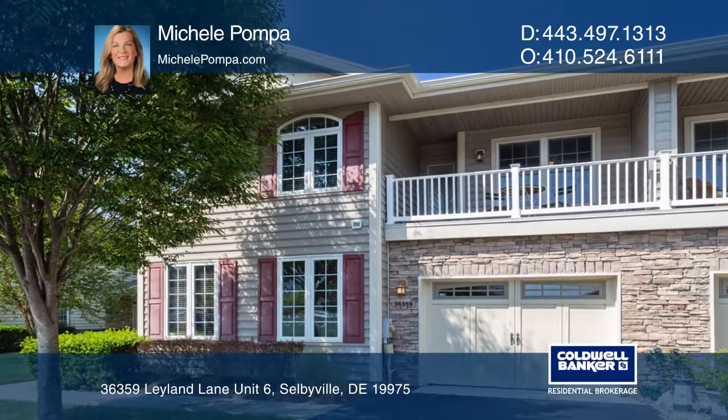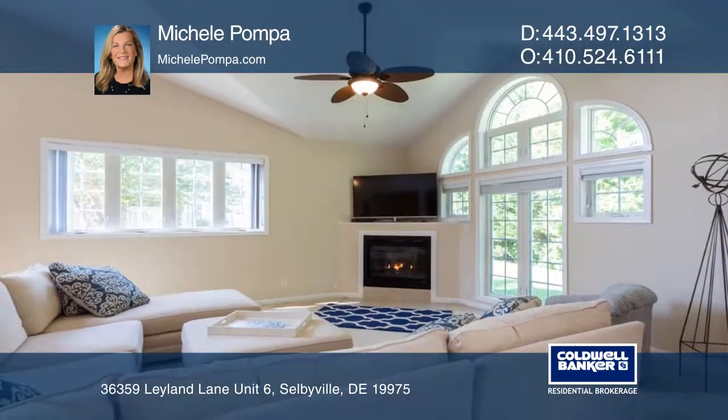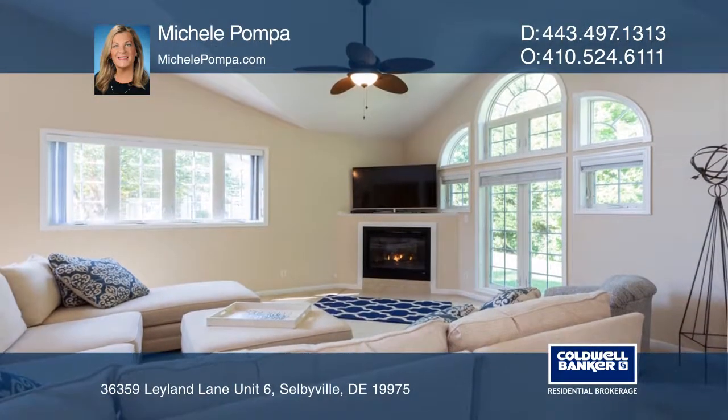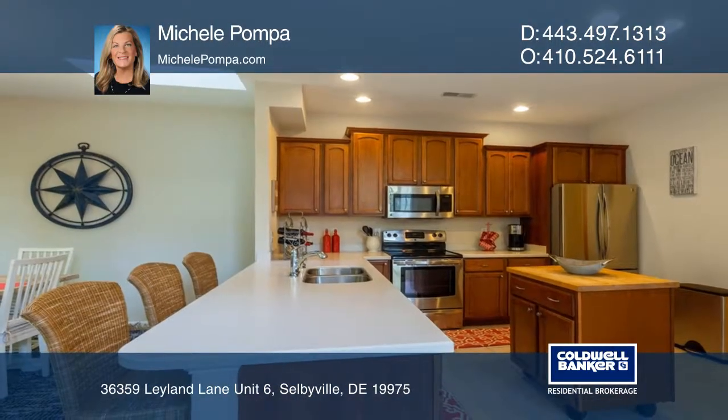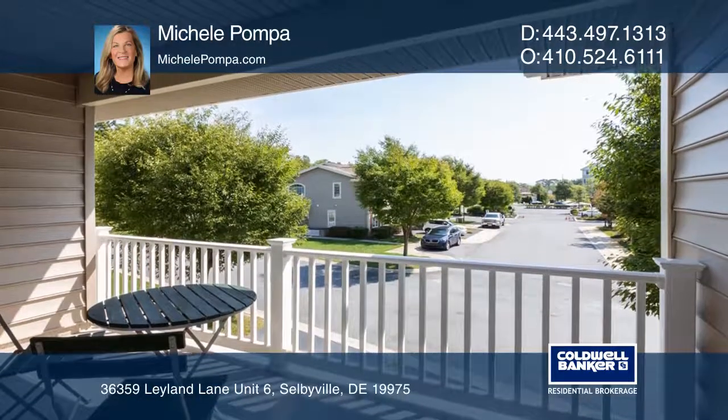This beautiful three bedroom, three and one half bath beach home has it all. A loft that can be used as a fourth bedroom or a den. Soaring windows and vaulted ceilings and a gas fireplace. There are two master bedrooms and the gourmet kitchen has stainless steel appliances. Enjoy lots of outdoor living space for entertaining.